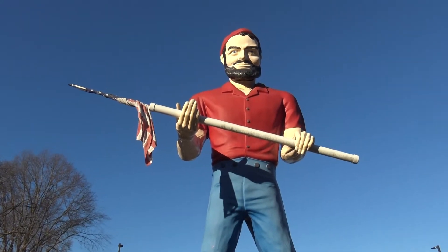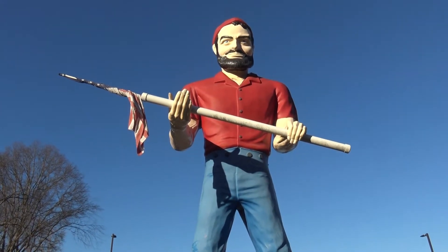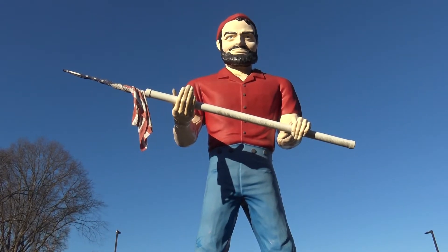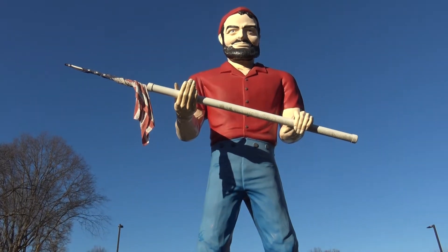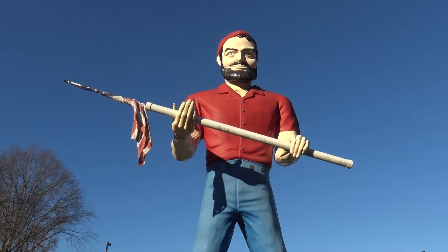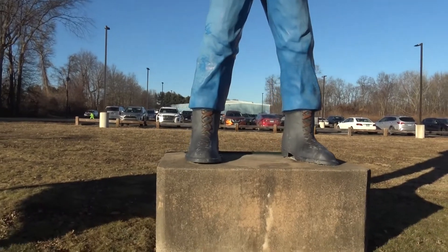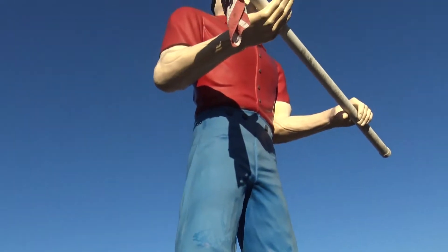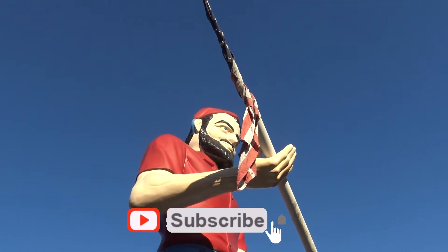Now you might be saying, why were they called muffler men? Well, if you see the way the hands were positioned, they used to actually hold big mufflers and stand in front of auto body repair shops to say, come on in, get your muffler fixed here. So whenever we have a chance to see these things, I stop, we admire — big pieces of fiberglass Americana. Like we always say, we're always on an adventure with oddities and kitsch. And finding this guy definitely fits in. He's A-OK in our book.